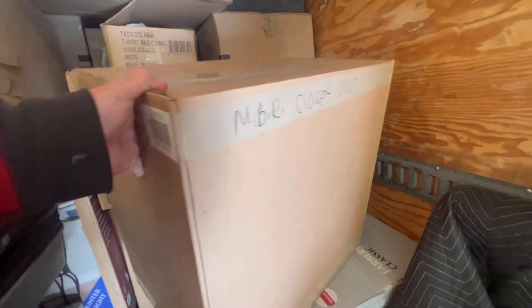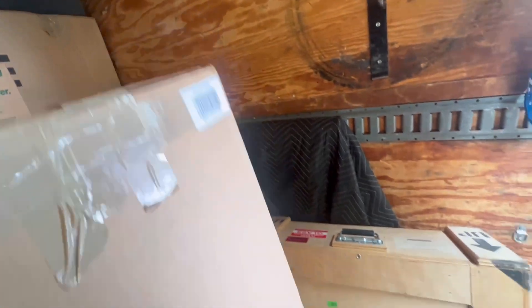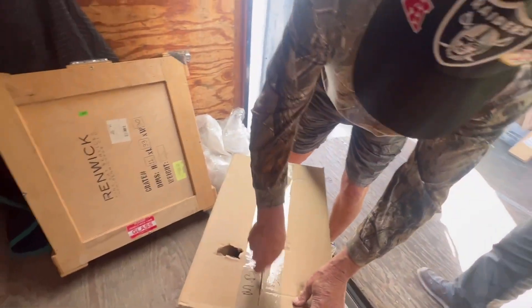This is why I think they're kind of trickery — they had poked a hole and then it says 'master bedroom closet, misc small boxes.' I just have a feeling they just write whatever they want on there. Like, I mean, come on. It's not re-taped, but they do a lot. You want to open it, guys?